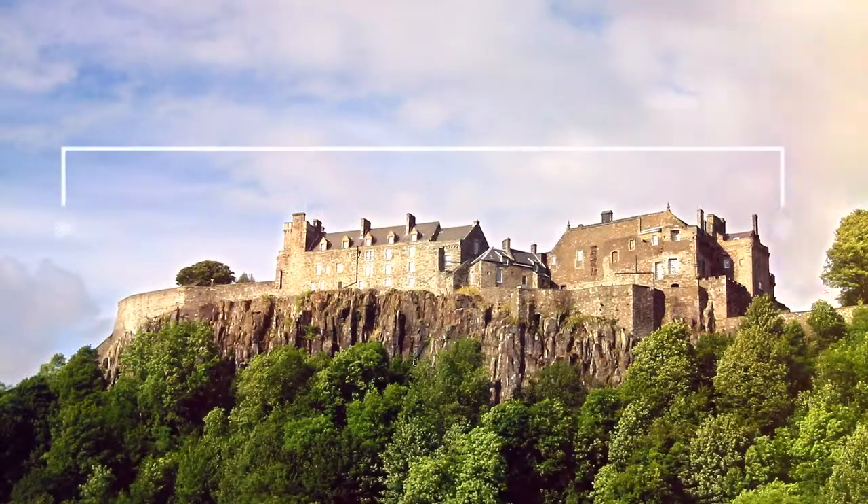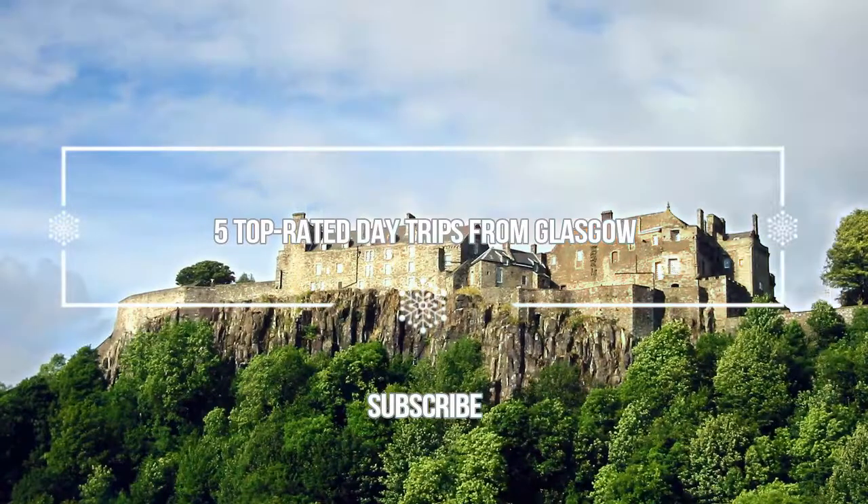Hello guys, welcome to Love is Vacation YouTube channel. Now I want to give you information about five top rated day trips from Glasgow.